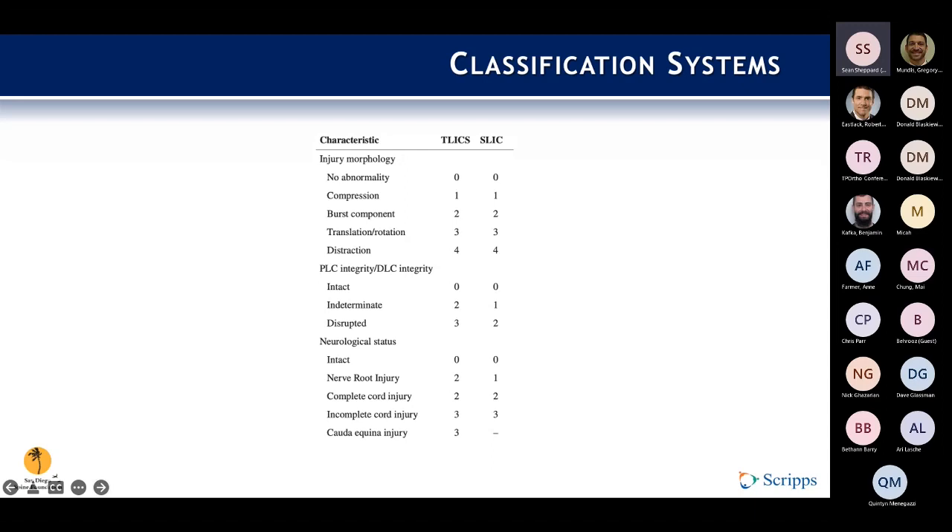The TLICS system is based on fracture morphology, neurologic status, and the integrity of ligamentous structures. A score of less than four is usually non-operative, five or more is usually operative, and four is that gray zone. It's a good system for decision-making because it does push you toward a treatment algorithm. More recently, AO has come out with a multifactorial classification system which is relatively new and getting out there — it's really useful for diagnosis.